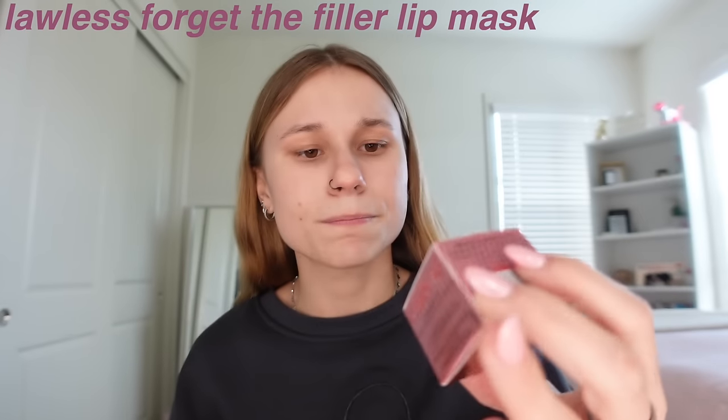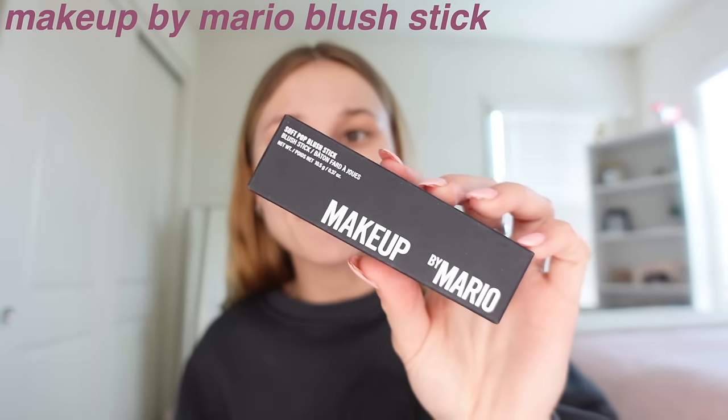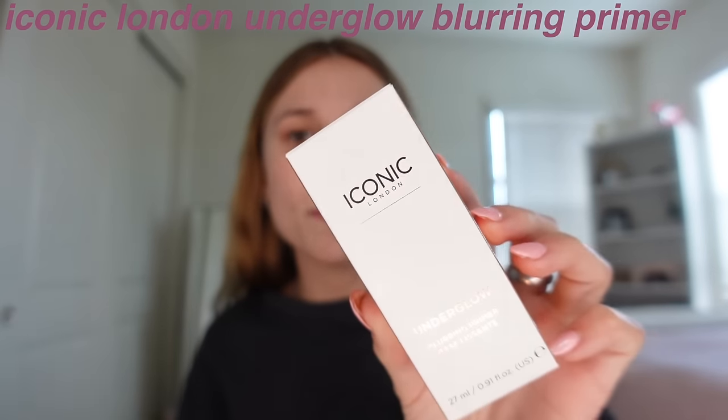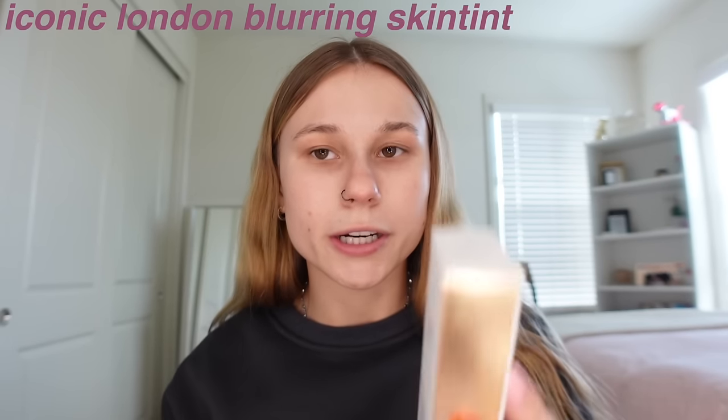Next up is the Lawless Forget the Filter overnight lip plumping mask. I also got a mini Hourglass concealer just to try out — I'd much rather get the little size to see if I like it. From Makeup by Mario I got the Soft Pop blush stick in shade Plumberry, and their Soft Sculpt powder bronzer. Then I got the Iconic London Underglow Blurring Primer, a mini Hollywood Flawless Filter from Charlotte Tilbury, and finally the Iconic London Super Smoother Blur Skin Tint.